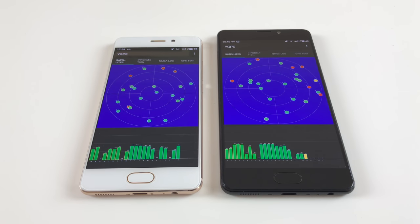The GPS performance of both phones is not different. They both offer excellent GPS performance with great signal strength and great accuracy. There really is no issue when doing tracking or navigation — they just perform very well.